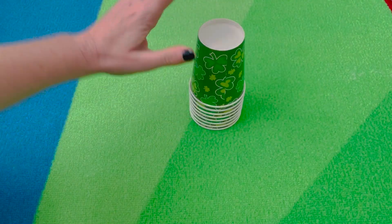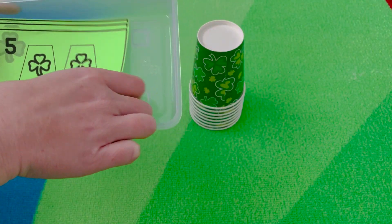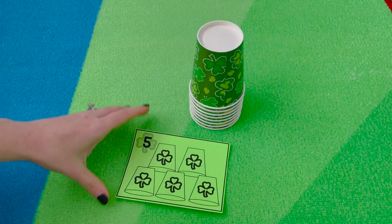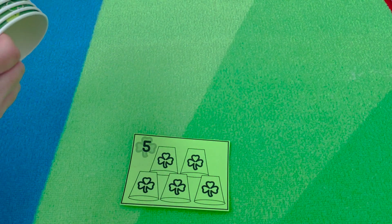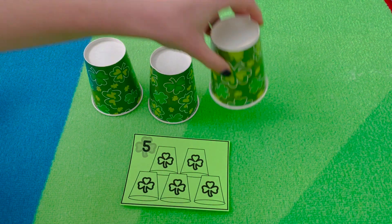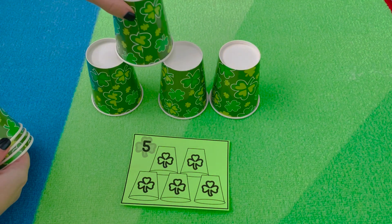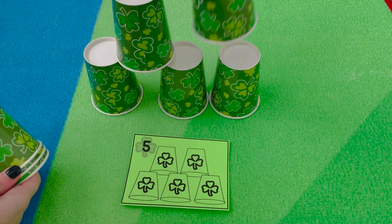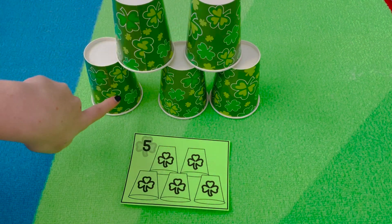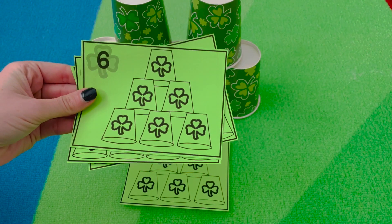For Shamrock Cup Stacking, you have shamrock cups and cup stacking cards. You pick a card — for example, it shows five cups with three at the bottom and two on top. Pick out three cups, place them, then add two more on top. Check to see if it matches the card arrangement. Then pick the next card and continue building with your cups.